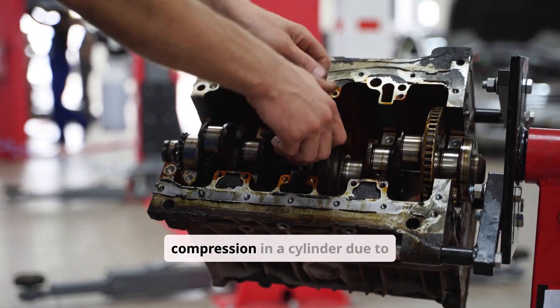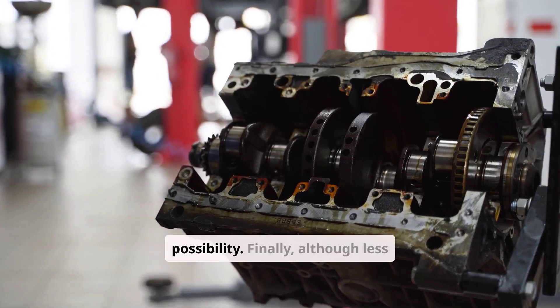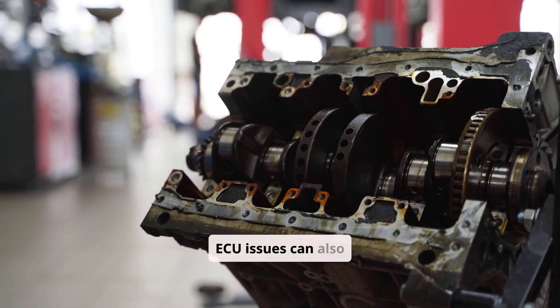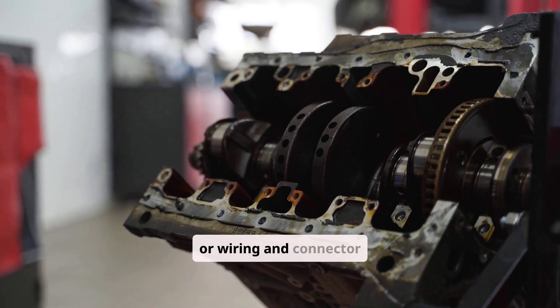Mechanical problems like low compression in a cylinder due to valve, piston ring, or head gasket issues are the third possibility. Finally, although less common, sensor or ECU issues can also cause this, including crankshaft or camshaft position sensor errors, or wiring and connector faults.